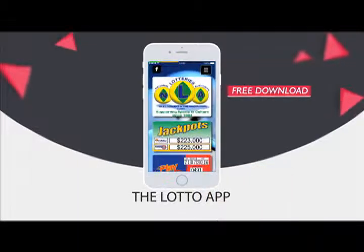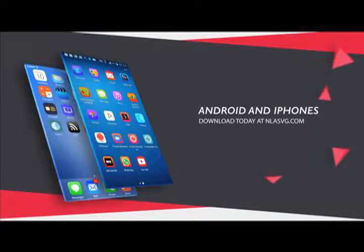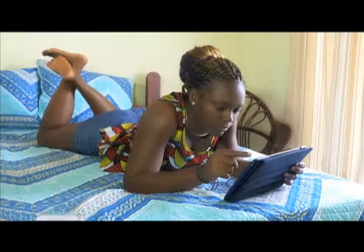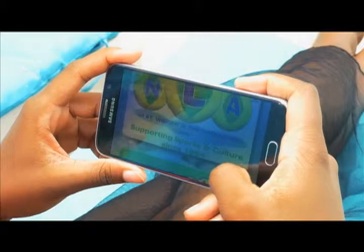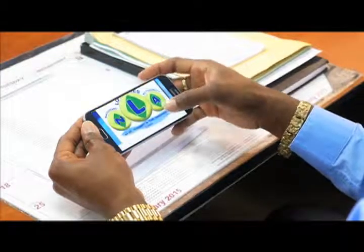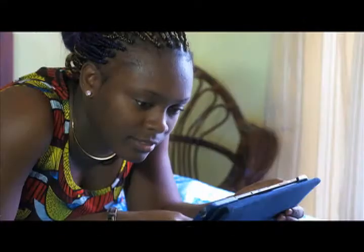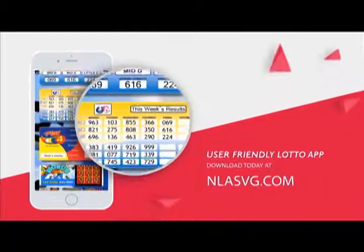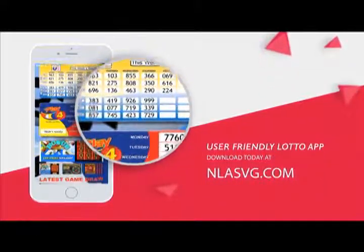The National Lottery's Authority introduces the Lotto app for all Android and iPhones. Your free download is available at NLASVG.com. Whether at home, work, or simply having fun, get all NLA game results at your fingertips. View all draws on your handset or tablet with the user-friendly Lotto app. Download today at NLASVG.com.